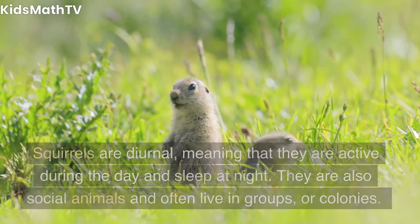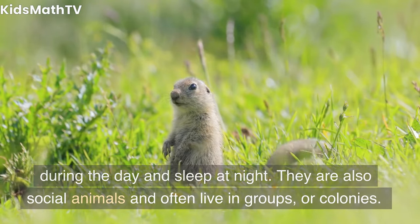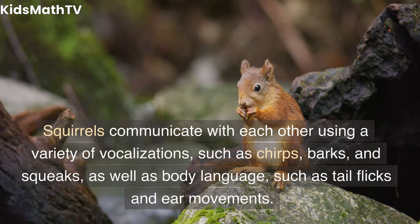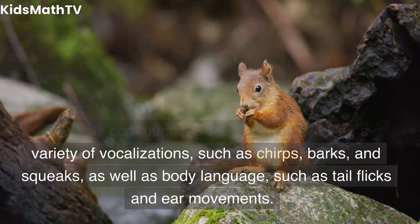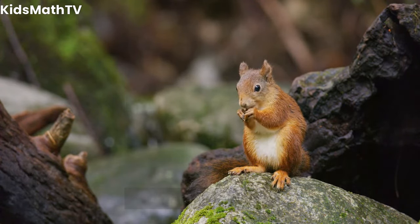Behavior. Squirrels are diurnal, meaning that they are active during the day and sleep at night. They are also social animals and often live in groups or colonies. Squirrels communicate with each other using a variety of vocalizations, such as chirps, barks, and squeaks, as well as body language, such as tail flicks and ear movements.